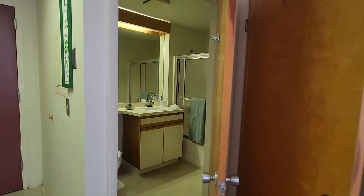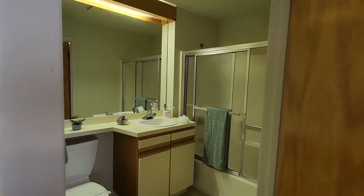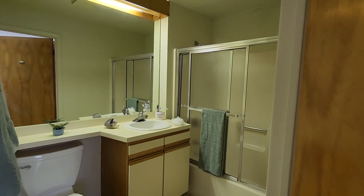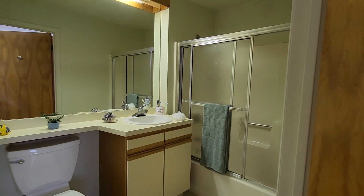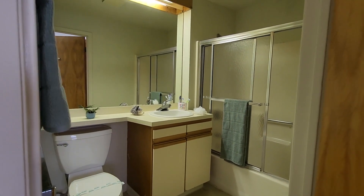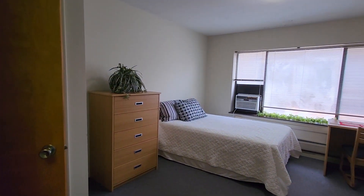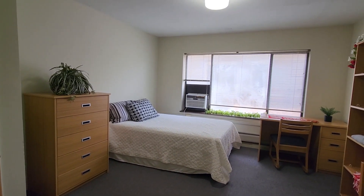Let's take a look in the bathroom. This is one of the larger bathrooms here in College Town Court, especially for the studios. You've got a standing tub shower, the vanity with the sink, and the toilet is right over here. There's also a shelf that runs along the whole back of that mirrored wall.